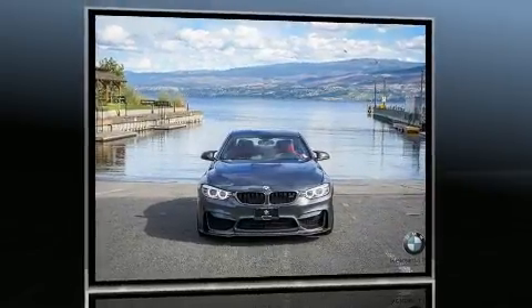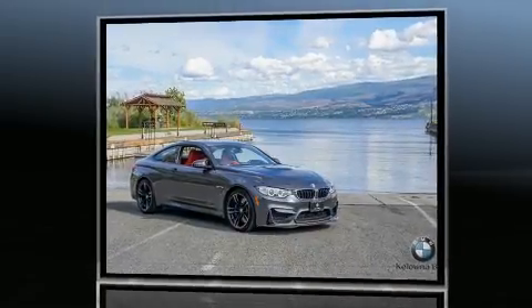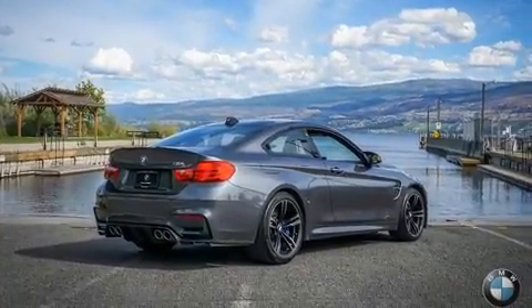BMW made sure to keep road handling and sportiness at the top of its priority list. Smooth gear shifts are achieved thanks to the refined six-cylinder engine, and for added security, dynamic stability control supplements the drivetrain.